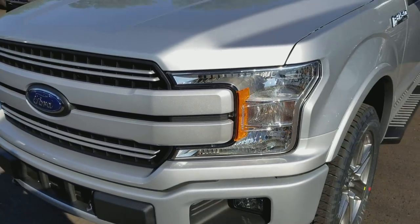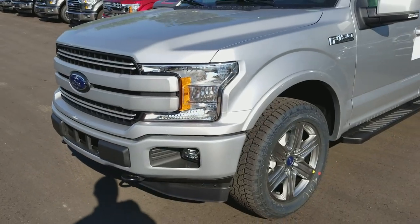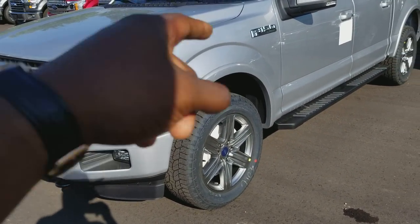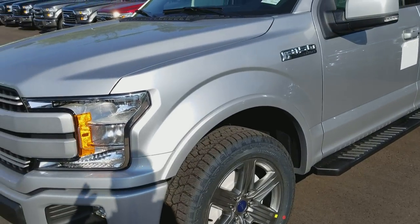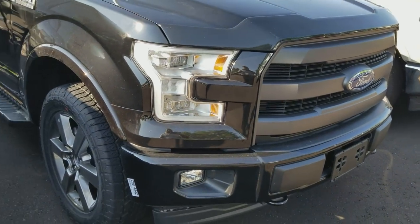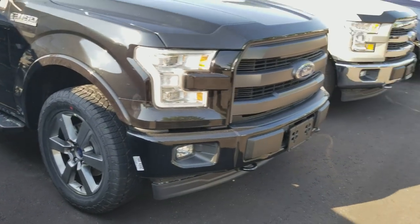I love the new grille. What I'm really excited about is when we get more of these Lariat Sports, because when you do change the color of the vehicle, it also changes the color of the grille — instead of it just being black like on the 2017 Ford. This is a 2017 Lariat Sport here with 20-inch wheels.